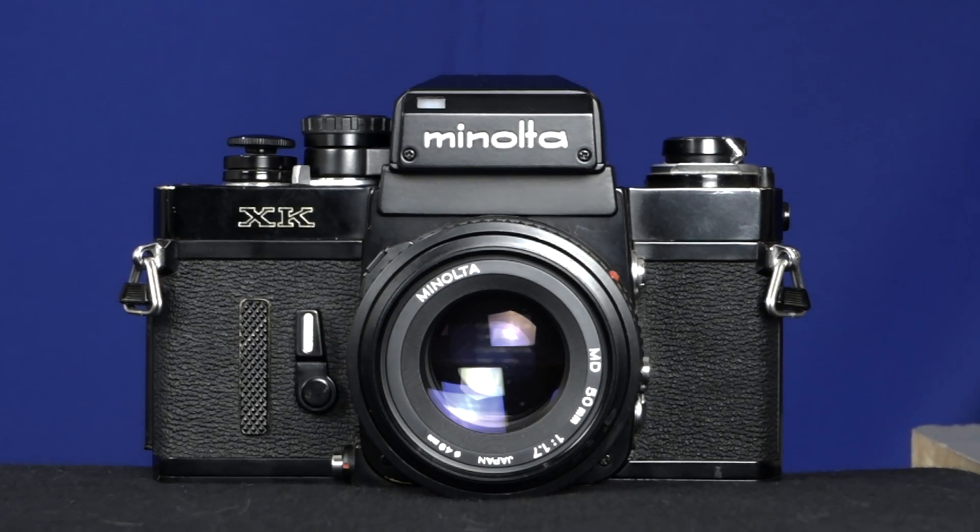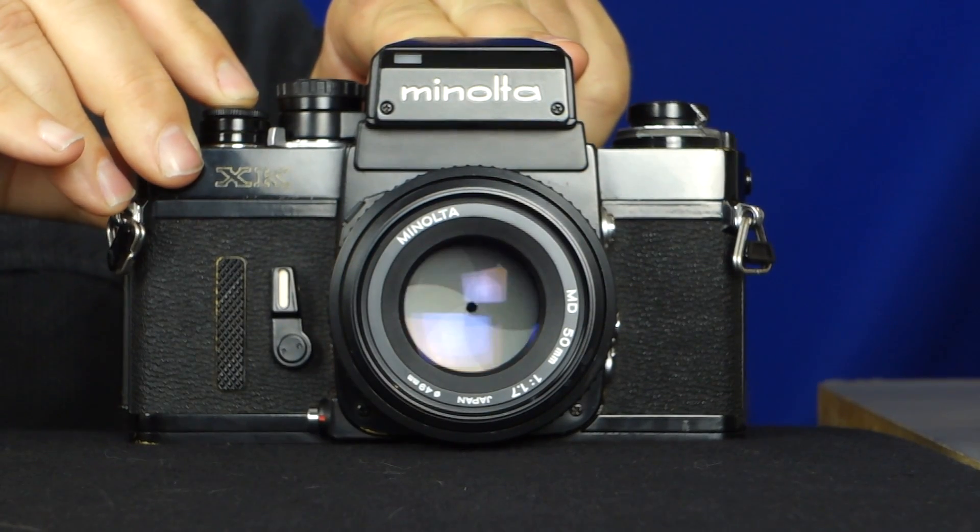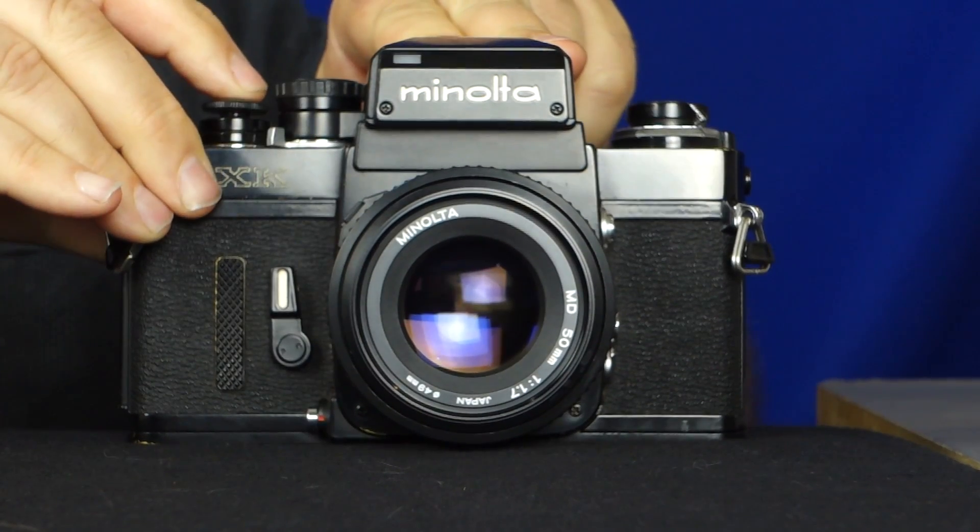I'd like to introduce you to this camera. This is a Minolta XK — a classic SLR camera. The f-stop can open and close, the shutter can do all sorts of things, but the important thing to know is that the f-stop only closes during the instant of exposure. At all other times it's wide open. Why? In order to focus manually, it was very important that the viewfinder be as bright as possible. When the f-stop is open, it lets in more light, giving you a bright optical viewfinder that makes it very easy to focus.